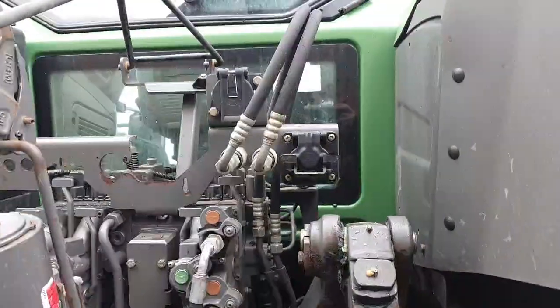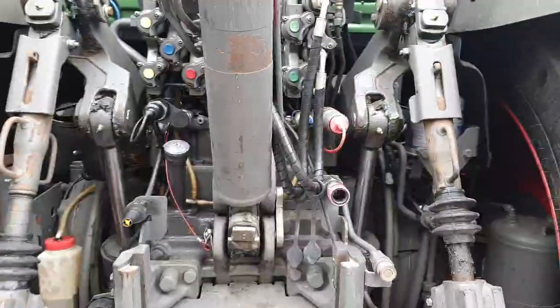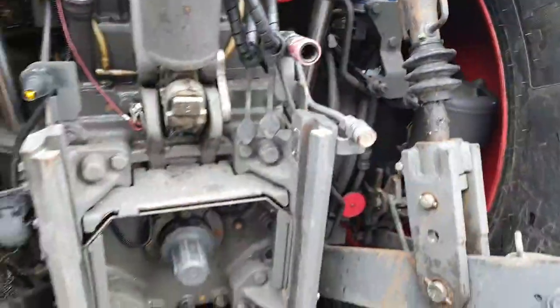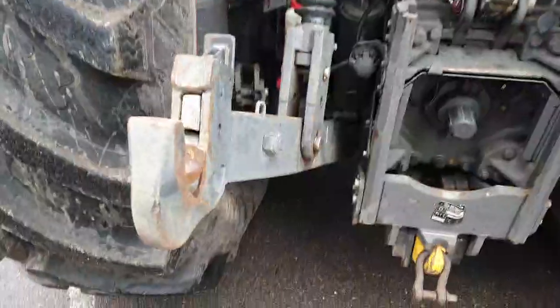The decompression levers are an optional extra. It also has Isobus, ABS, power beyond and load sensing. There's a case drain and a free-flow return, air and hydraulic trailer brakes, a light socket, and the linkage is in good condition.